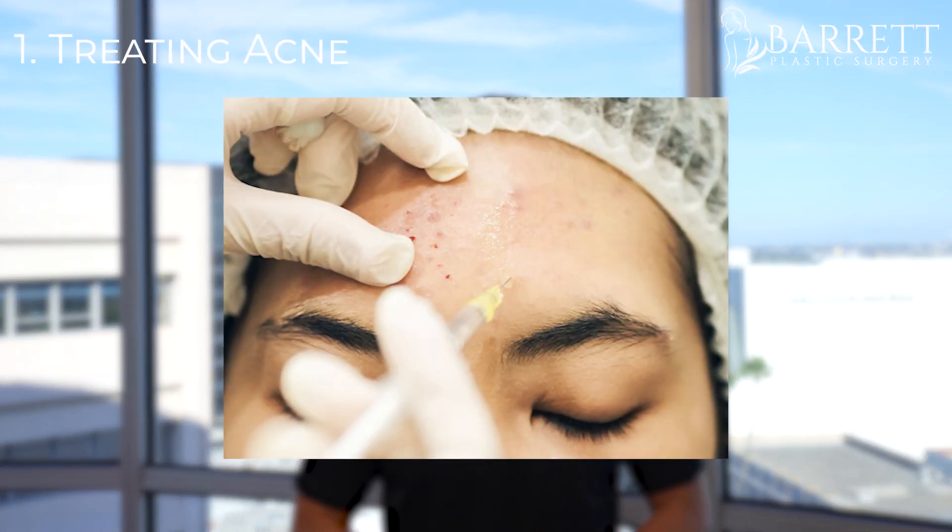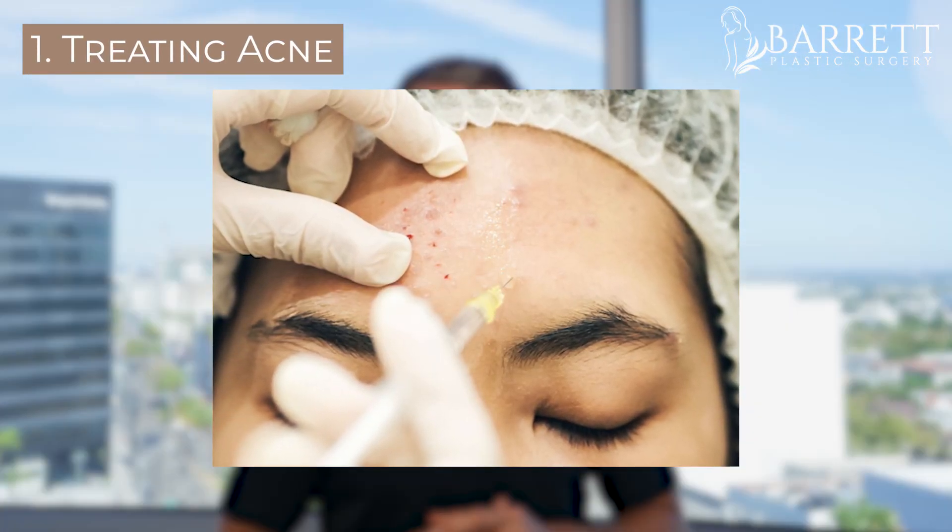Number one: acne. A small amount of Botox has actually been shown to reduce the amount of oil production from your skin and can actually reduce acne.